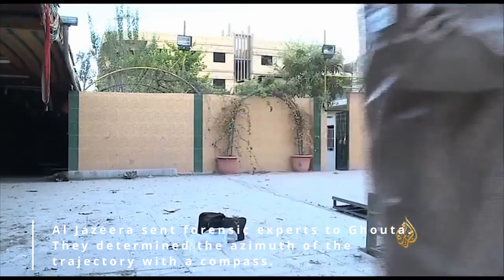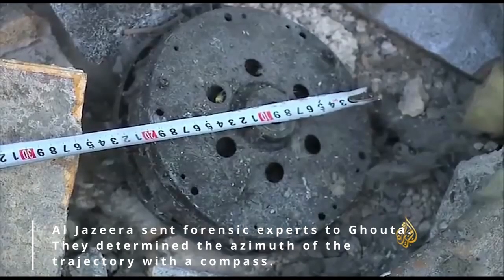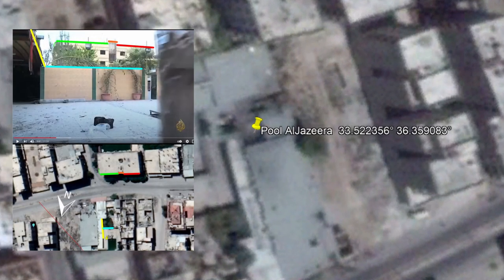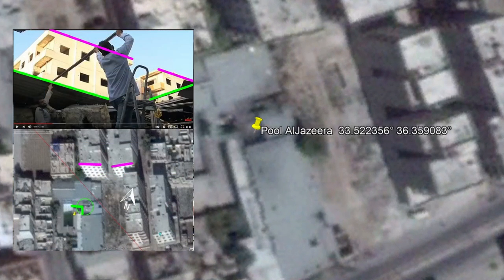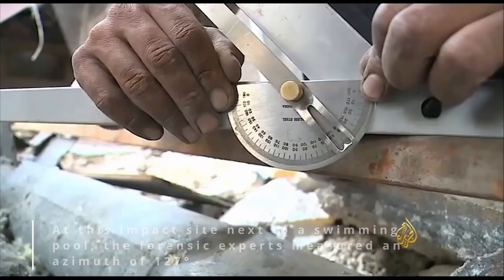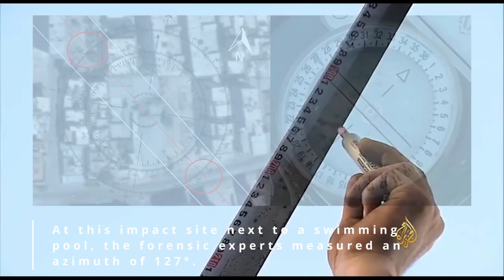Al Jazeera's forensic scientists examined an impact site next to a swimming pool. There they determined an azimuth for the rocket trajectory of 127 degrees.